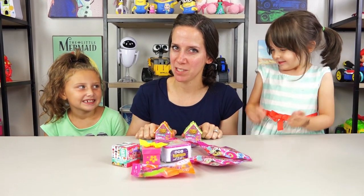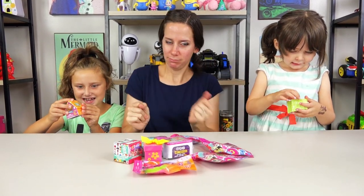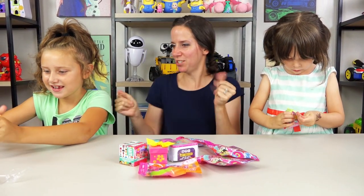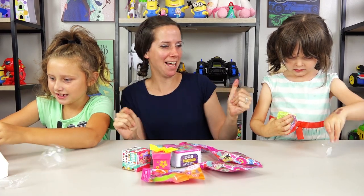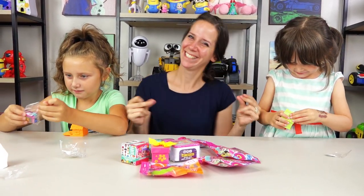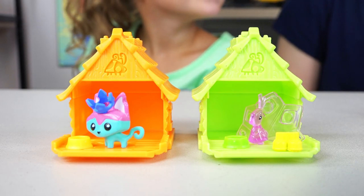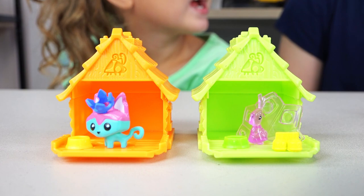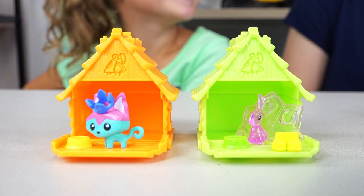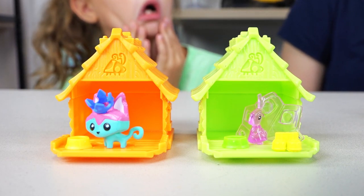It's Animal Jam time! I got a princess kitty and she's common. And Emily got a peacock and she's ultra rare, and she's awesome!